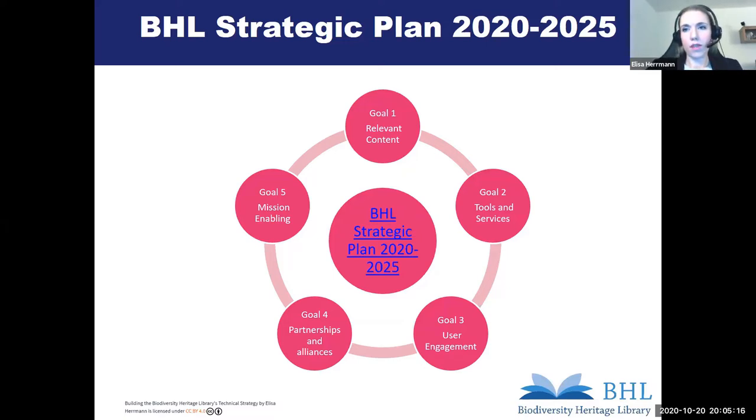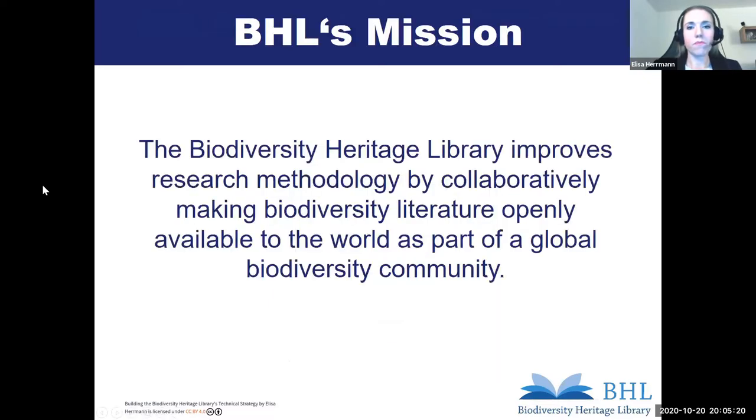Our goals can only be accomplished as a joint effort, and therefore we are looking in goal four for new consortium partnerships and alliances to foster cross-institutional collaboration. In goal five, we want to ensure that the mission and success of the BHL is enabled by increasing financial strength, effective administrative support, and organizational excellence. Our vision is to inspire discovery through free access to biodiversity knowledge, and our mission is improving research methodology by collaboratively making biodiversity literature openly available to the world as part of a global biodiversity community.